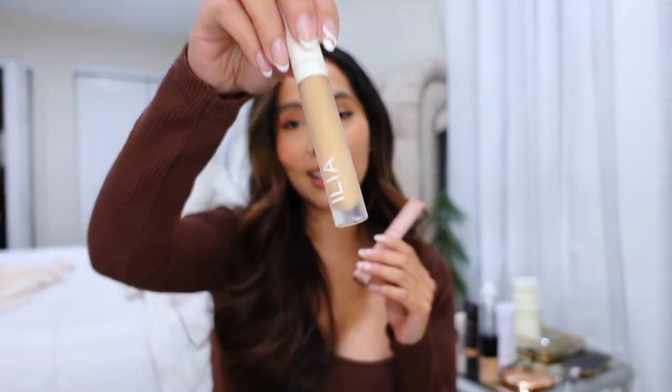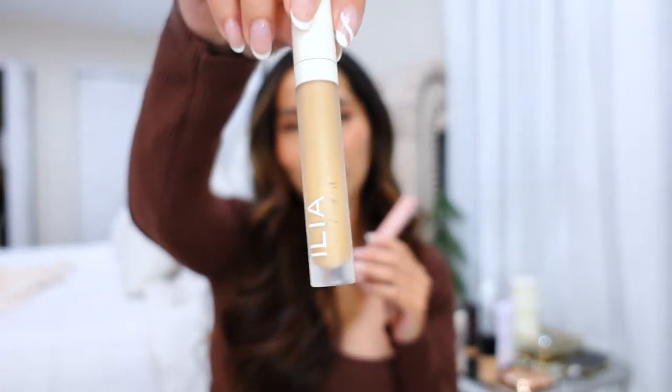The next product is also from ILIA — the True Skin Serum Concealer. This is a repurchase; you can see my old one is almost empty. This is one of my holy grail products. I discovered it over the summer and I think I've repurchased it more than five times already. It looks so beautiful with or without makeup, blends beautifully. If you're looking for a concealer, definitely give this one a try.